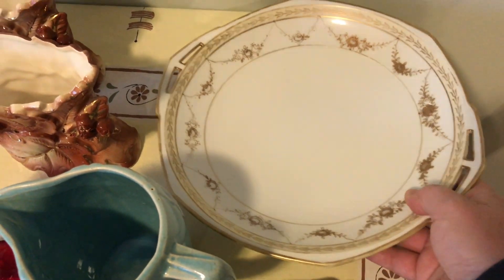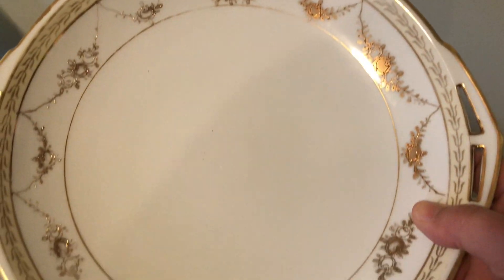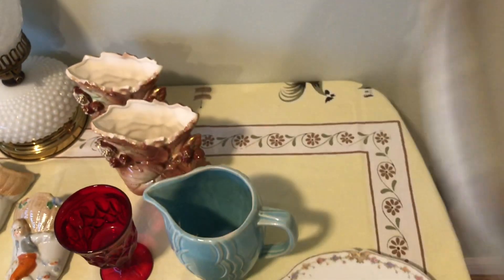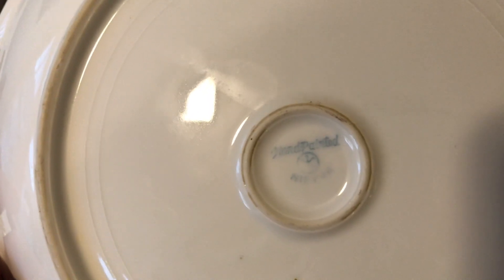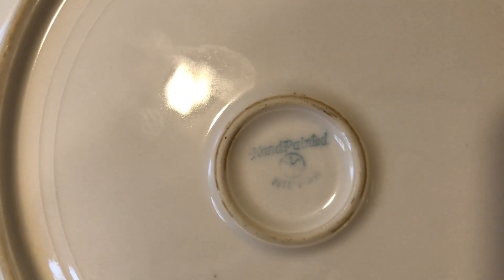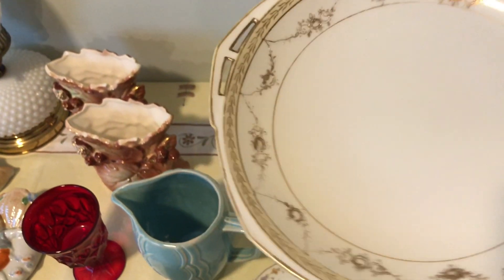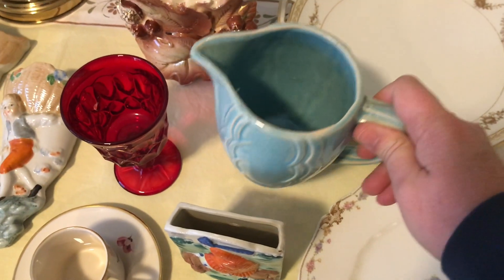I picked up this plate — very, very pretty. It's got this gold hand-painted design on it and it is hand-painted Nippon, with two slotted handles on each side. I thought that was really pretty.